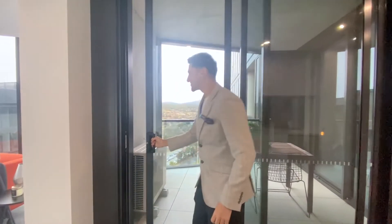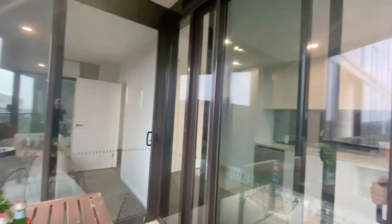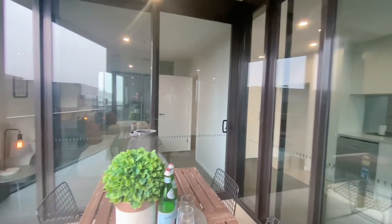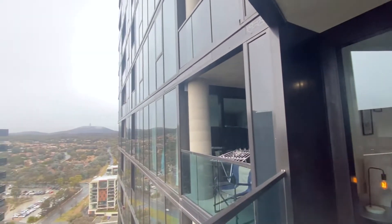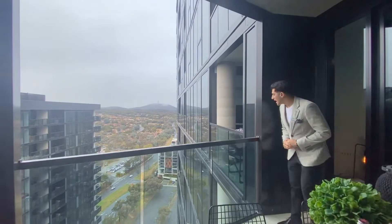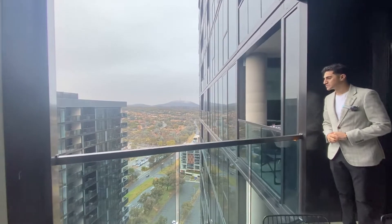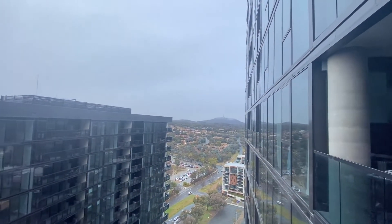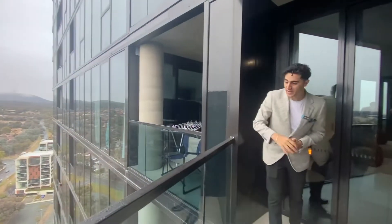Coming on through, we go straight to the balcony. These are really heavy double-glazed windows — you can see the suction when opening them — giving a nice high energy efficiency rating in these new builds. Outside you can only imagine hosting a fair bit on this balcony — great for barbecues, late-night snacks, or coming back from a night out. And that's a beautiful view again back to Black Mountain Tower.